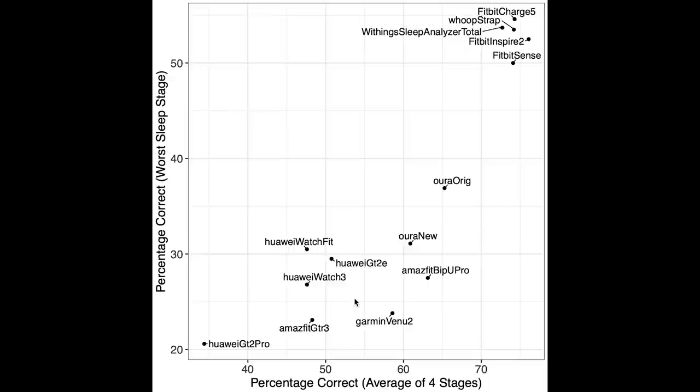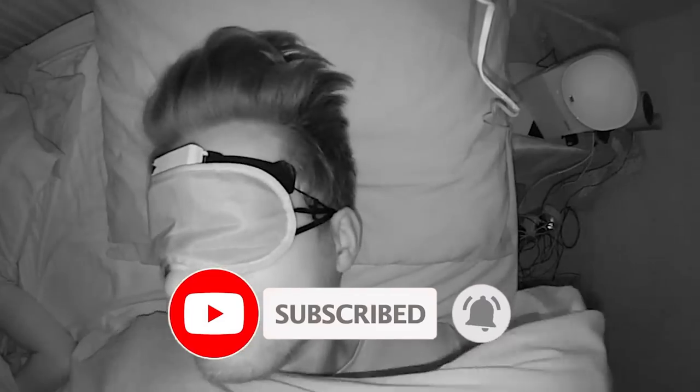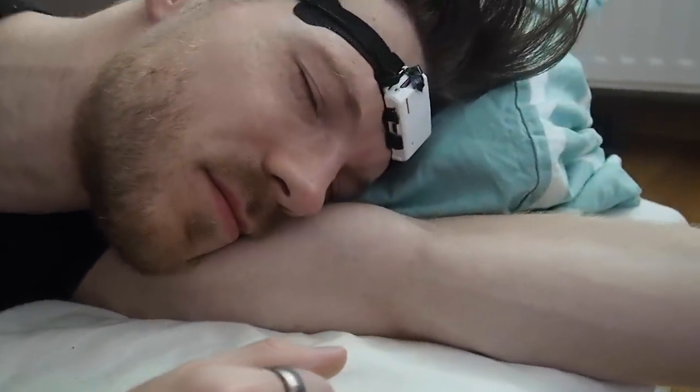So how does the sleep tracking of the GTR3 compare to other devices? Along the horizontal axis we have the average accuracy over the four sleep stages — deep sleep, light sleep, REM sleep, and awake — and on the vertical axis the accuracy of the worst sleep stage. The better the device, the more to the top right it is. Based on these metrics, the best devices are different Fitbits, the Whoop Strap 3.0, and the Withings Sleep Analyzer. The GTR3 does not appear to be good at detecting actual sleep stages, though it is reasonably good at detecting awake moments and the moment I fell asleep and woke up. So if you just want to check your total time asleep, the GTR3 might be good enough.